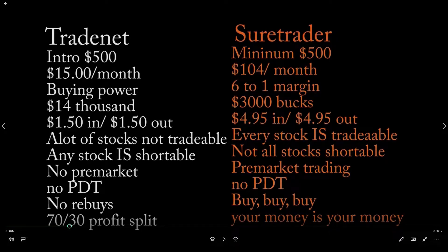Looking at buying power: when you enter Trade Net with $500, you get $14,000 in buying power you can spend towards any tradable stock. With Sure Trader, $500 gets you six-to-one margin, which equals $3,000. So there's the side-by-side comparison on buying power.